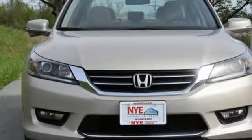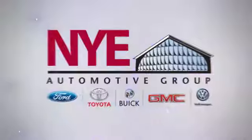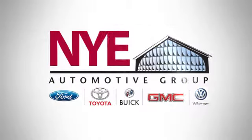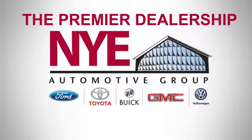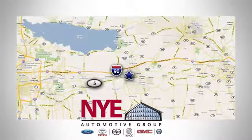Year after year, the Accord is showered with awards and praise. Come see why today. The Nye Automotive Group has been the premier dealership in Oneida for vehicle sales and service for over 40 years. We are conveniently located on Route 5 in Oneida.